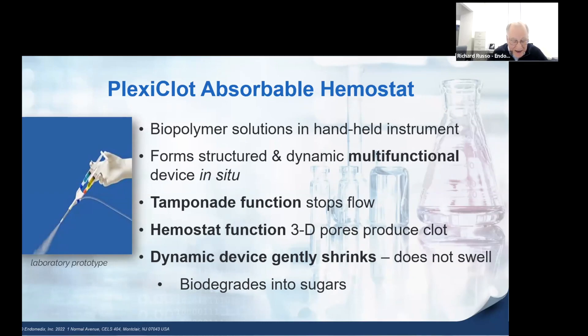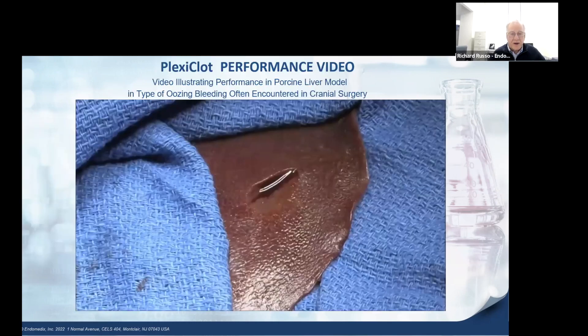PlexiClite is a handheld device that sprays biopolymer solutions that form a structured and dynamic device in situ. The unique and patented mechanisms of action provide hemostasis in about 20 seconds — 30 times faster than the standard of care — without requiring the use of tedious manual compression or drugs.